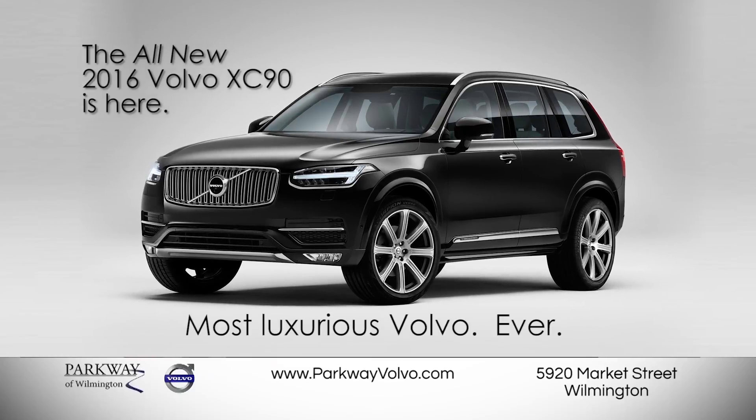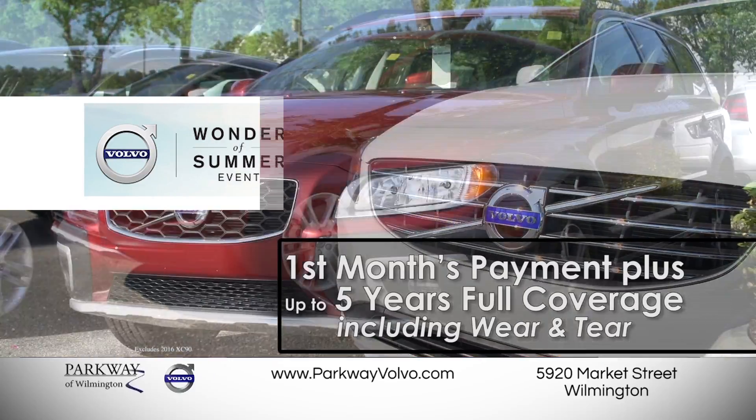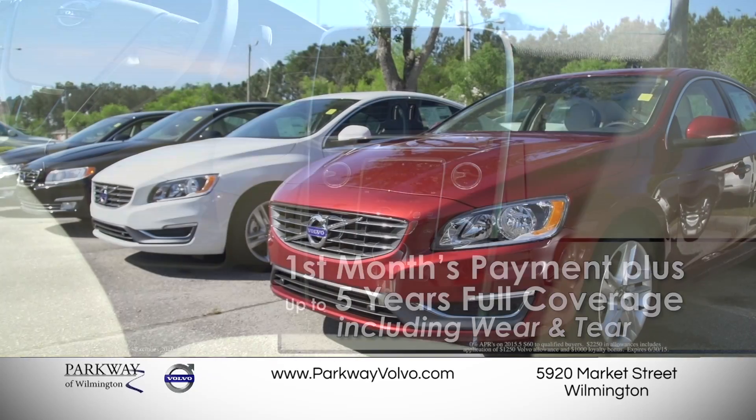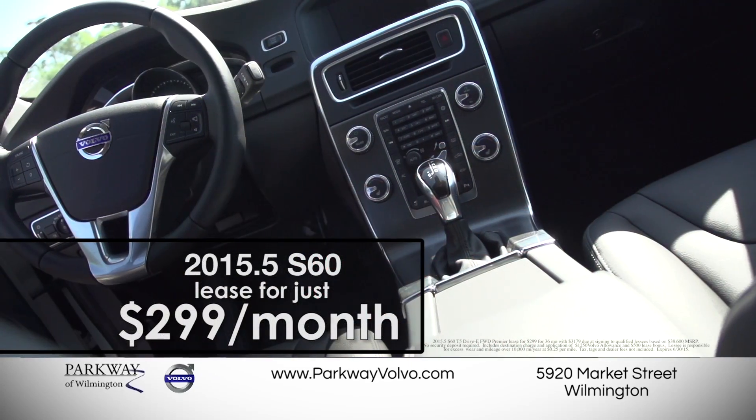Also this month, the Volvo Wonder of Summer event. Parkway Volvo covers the first month's payment and up to five years' full coverage, including wear and tear on your new Volvo. Receive 0% for 60 months and up to $22.50 in allowances on S60, or lease for just $2.99.